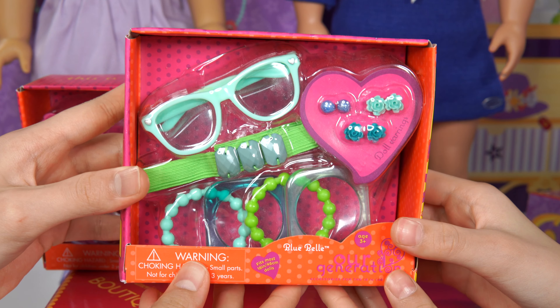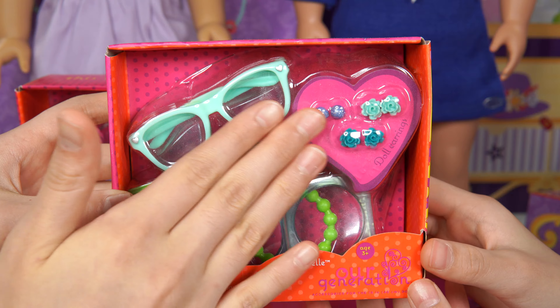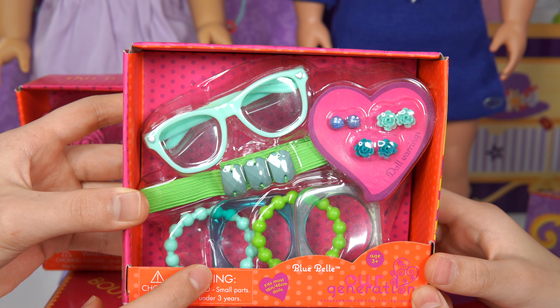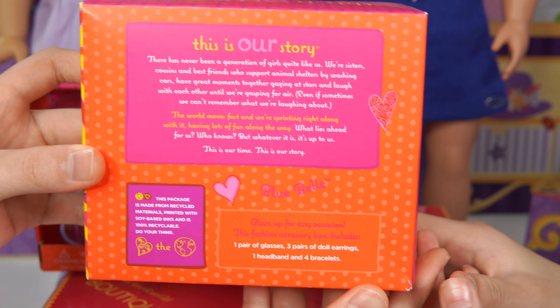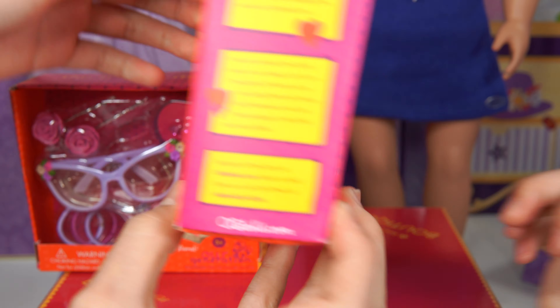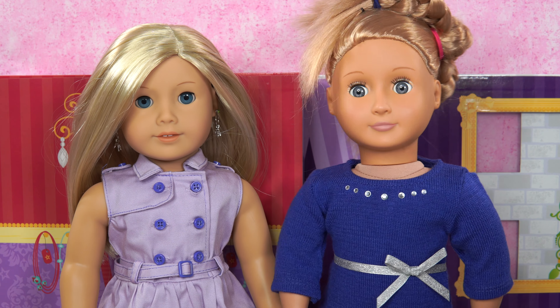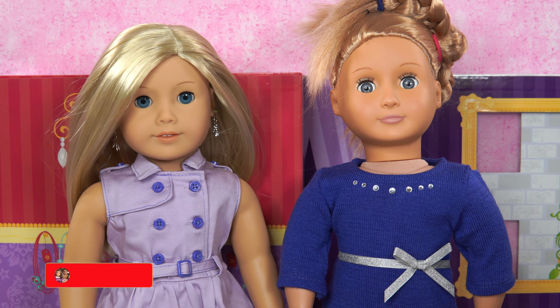We have another one. This is Blue Bell. Doll earrings. They're really fun. There are three pairs of each one. Let's look at the back. And the back says glam up for any occasion. So what do you think? I love the earrings and the hair clips are beautiful.